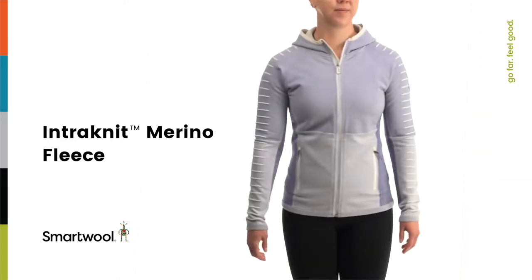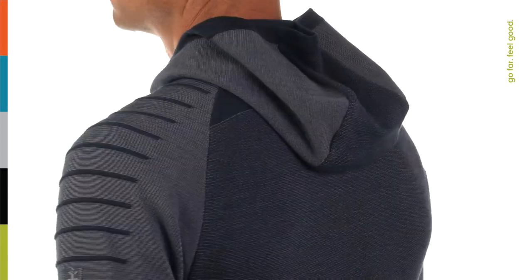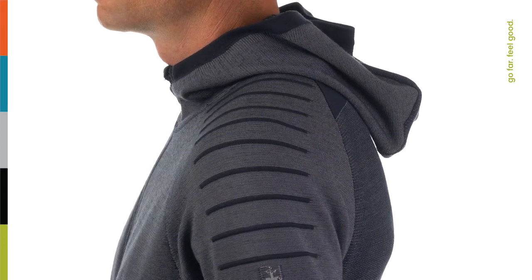Whether you're sporting this technical mid-layer for leisure or performance, our Intranet Merino Fleece offers ultimate comfort, mobility, and versatility all around town.